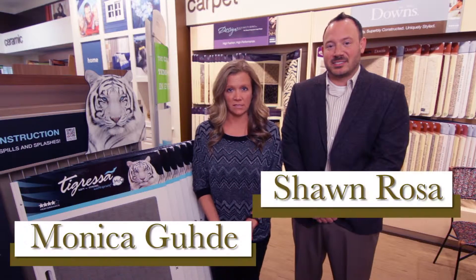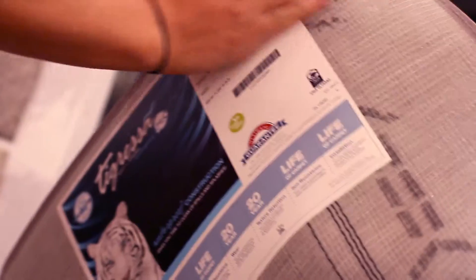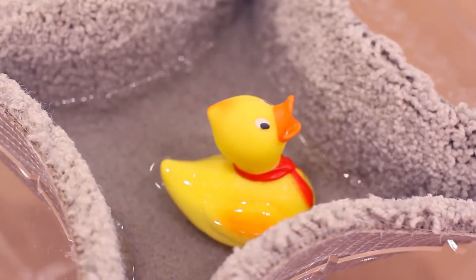One of the newest lines in the carpet world is Tigressa H2O. It's a residential line of carpet that has a thermoplastic commercial backing. This backing has been around for a long time in the commercial world, and this is the first entry into residential carpet — it's really exciting. Waterproof, with a lot of cool properties.